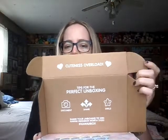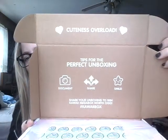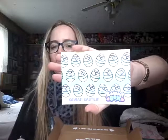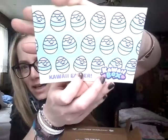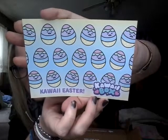This is what the boxes all look like — cuteness overload. There are tips for the perfect unboxing you can read if you'd like. Oh, and it's Kawaii Easter — how sweet. You always get a cute little postcard. The back shows you what the contents of the box are, but I'm not looking at that on purpose because I like to be surprised. I'm trying to get this at a good angle so you can see. Now you can see the pretty colors of it — it's so cute.